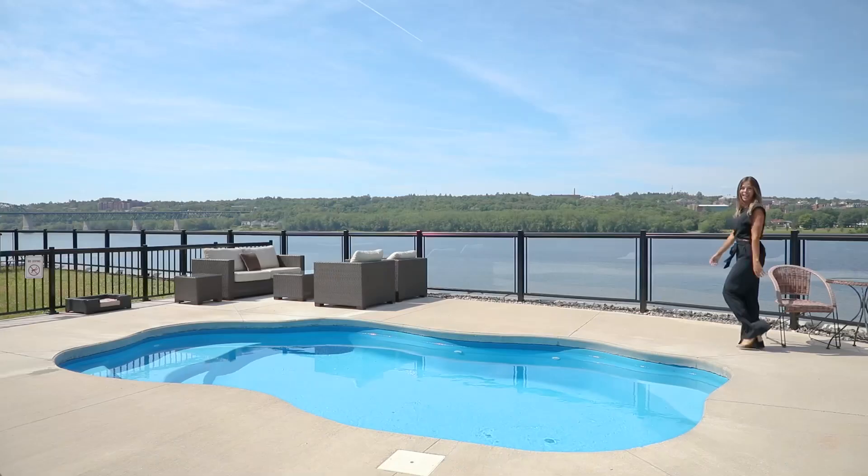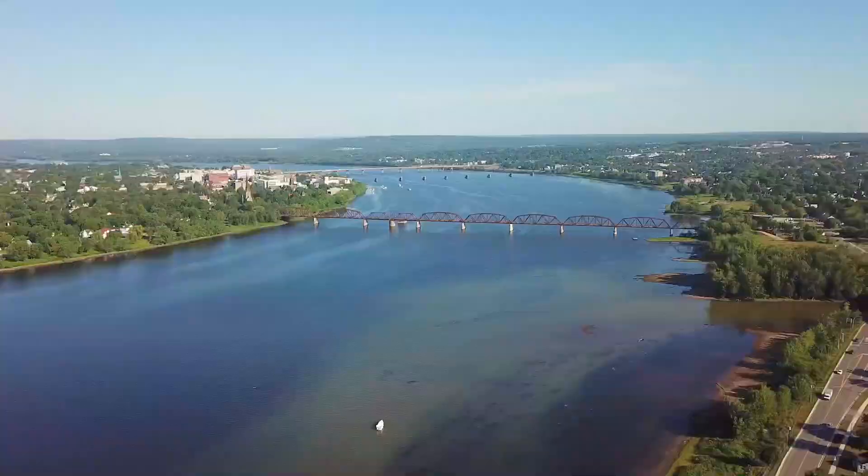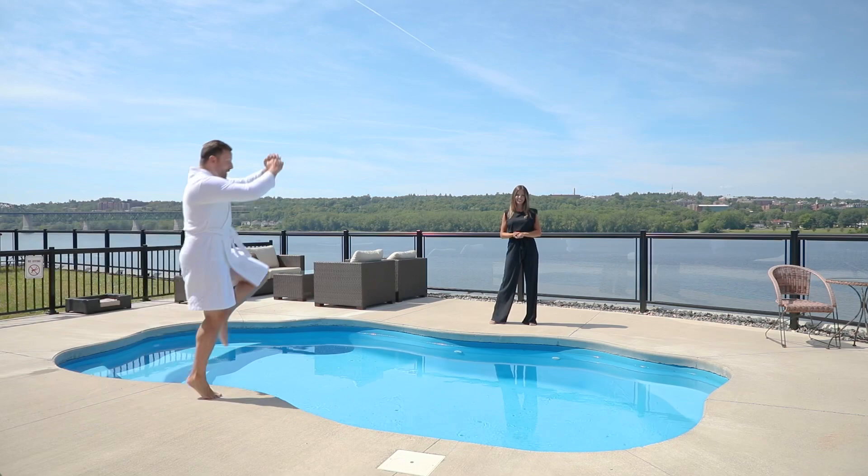Suddenly Andrew realizes: I have a pool. Andrew does have a pool, and it's surrounded by glass paneling with panoramic views of the St. John River and the University of New Brunswick.